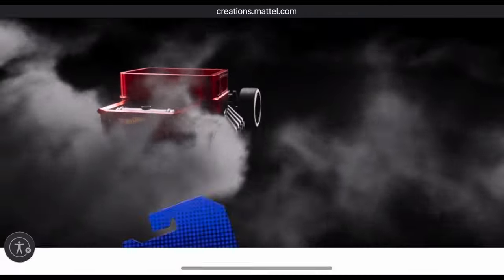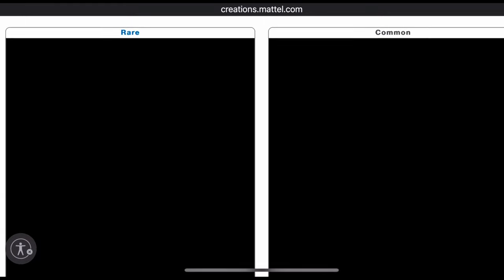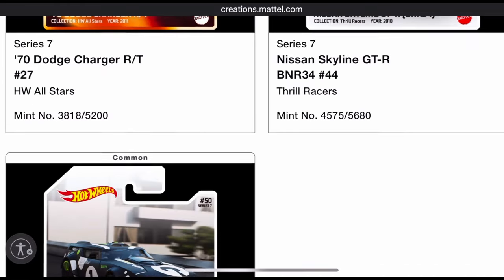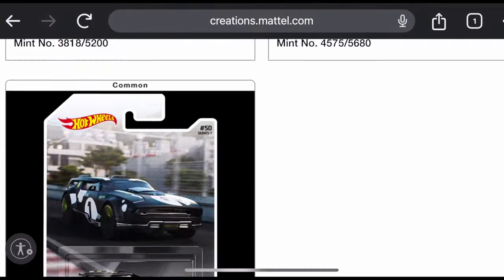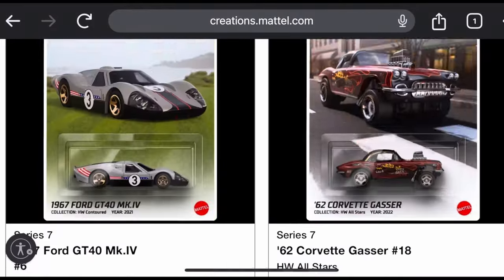Pack number five: got a Boss 302 that looks good in blue, and then the rare of death — yep, a dud pack with another R34. It's like you get a rare with an R34 and you know you're done for.